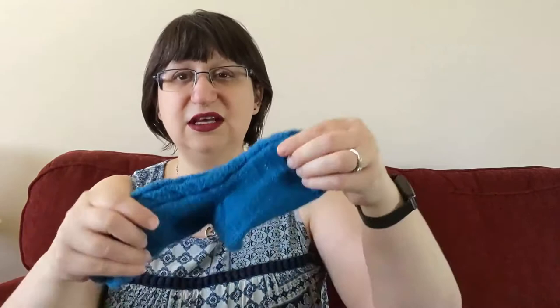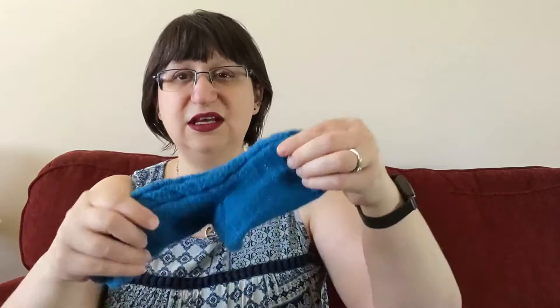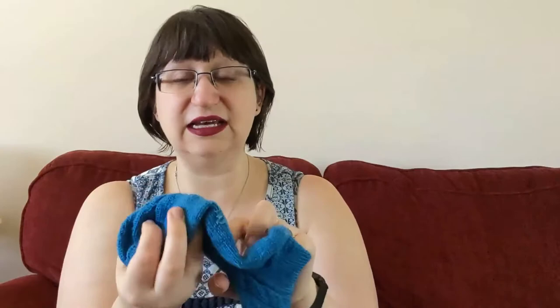For example, this sock has quite a unique sheen, and that's because this is Cascade Heritage Silk. This has 15% mulberry silk and 85% superwash merino. It is a bit worn and does get some pilling, but I think that is more of the wool than the silk itself.